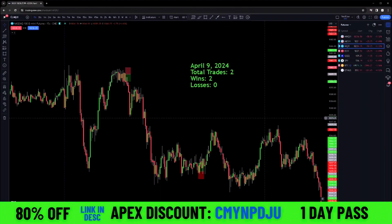Hey guys, Yarkow here. I'm the head trader here at GC Trading Systems and here's a quick recap for today. We had two wins, zero losses. We do trade the 15 second time frame on NQ with Apex accounts.